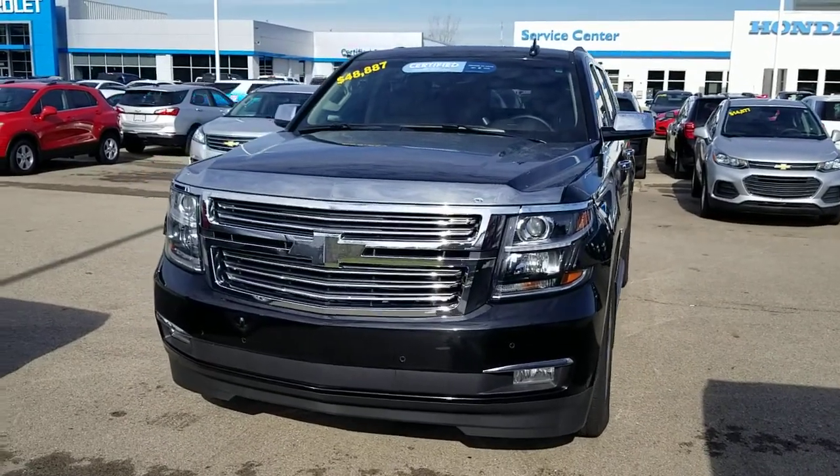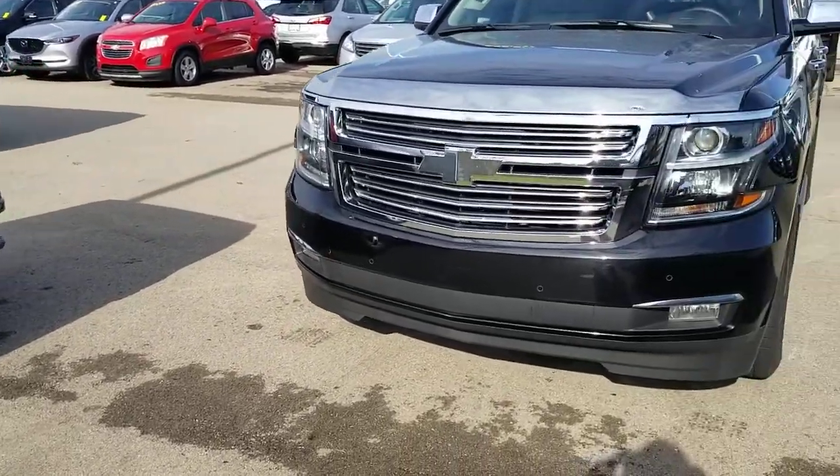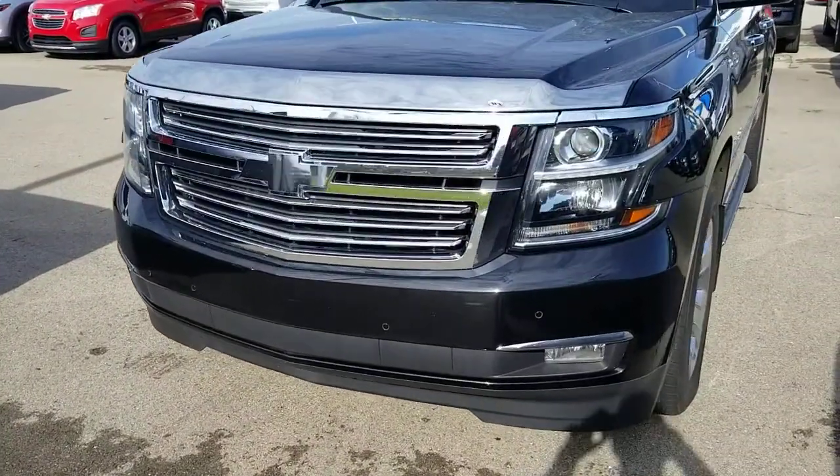Hi, this is Josh Wright, Business Development Manager here at ArtMaine Auto Group in Jackson, Michigan. Thank you so much for your interest in this 2018 Suburban Premier.